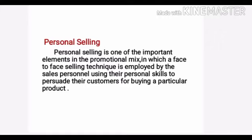In today's session we are going to discuss the topic personal selling. Personal selling is one of the important elements in promotional mix in which a face-to-face selling technique is employed by the sales personnel using their personal skills to persuade their customers for buying a particular product. It is the oldest form of product promotion.